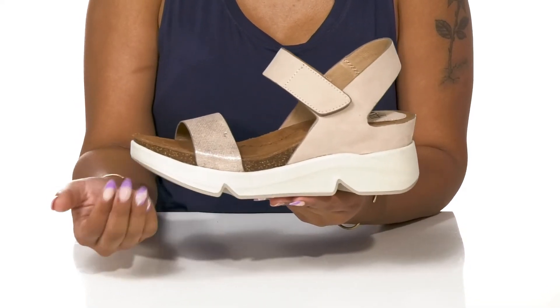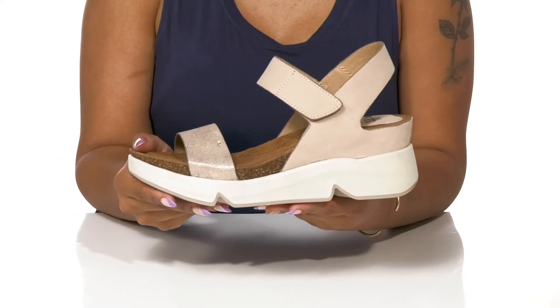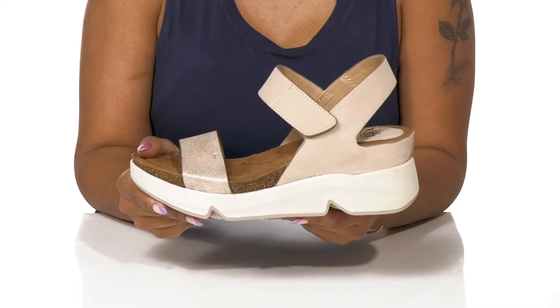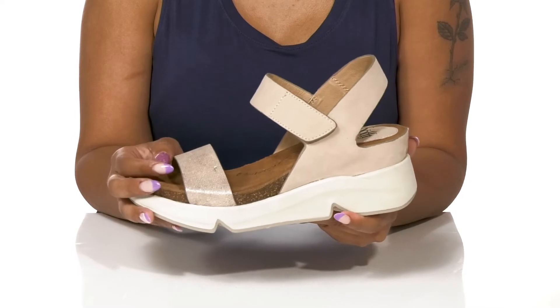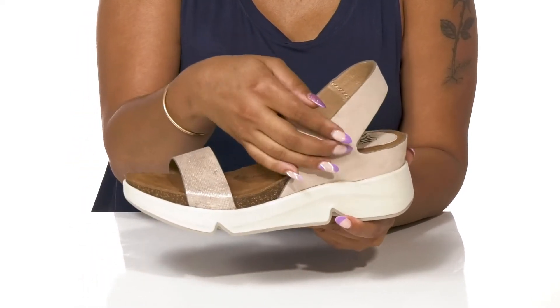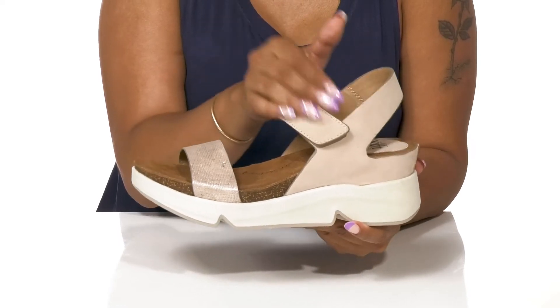This EVA midsole gives a thick on-trend look while also providing lots of shock absorption and energy rebound. This open toe shoe is super airy and easy to slip into, but you also have a hook and loop closure for an adjustable fit.